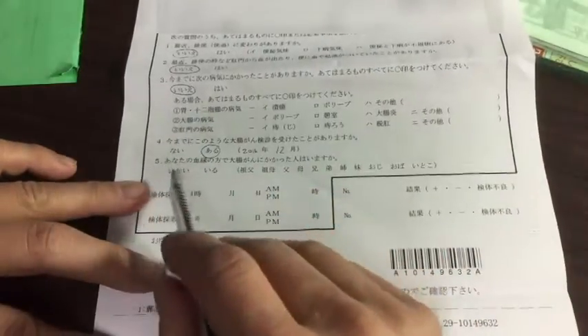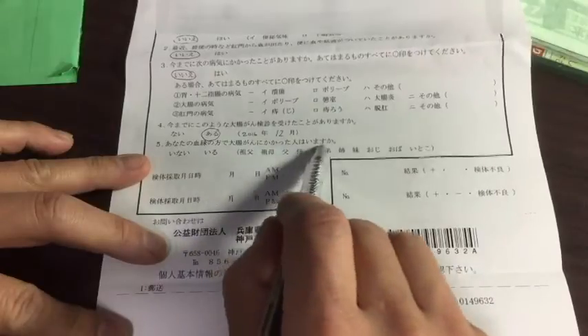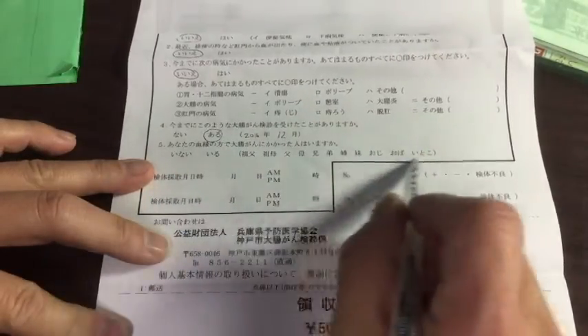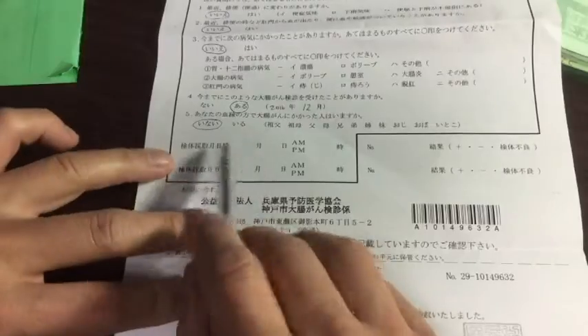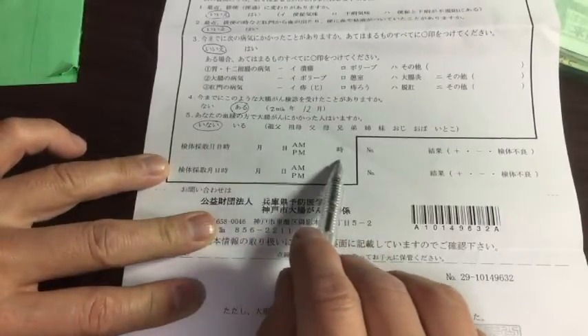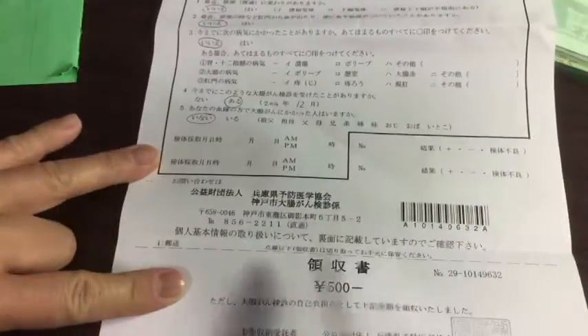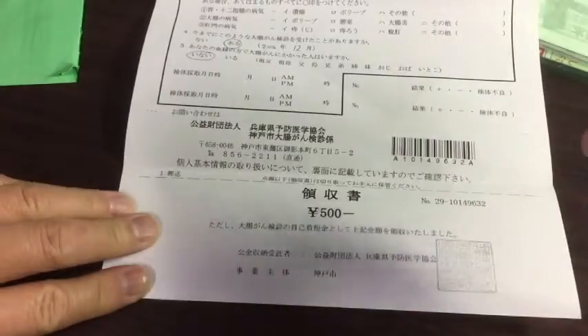Question number five, they're asking me has anyone in my family, in my bloodline, ever had colorectal cancer? And I'll say no one. For the last area, I would write the dates and the times for the two tests. I'm doing one today and one for tomorrow. For the bottom part, I would cut off this area — that's my receipt.